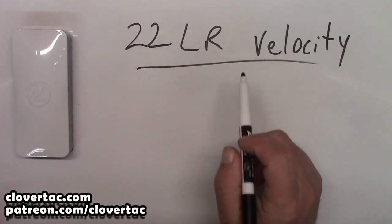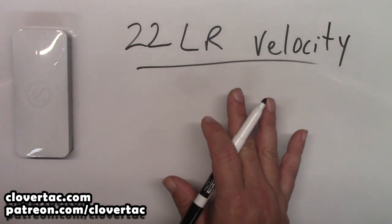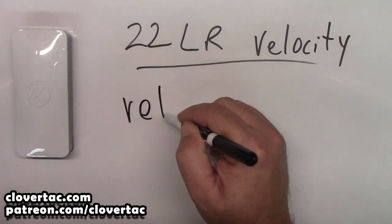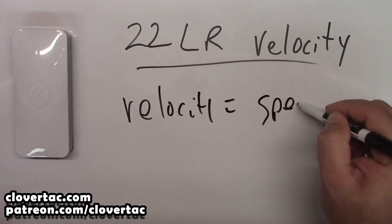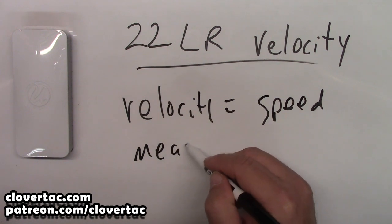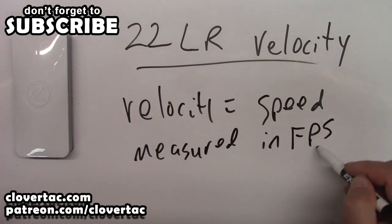Welcome back crew, and today we're going to talk about .22 long rifle velocity. Before we jump into the different types of velocities, let's define that term. Velocity simply means speed. We're talking about ammo — it is measured in feet per second.